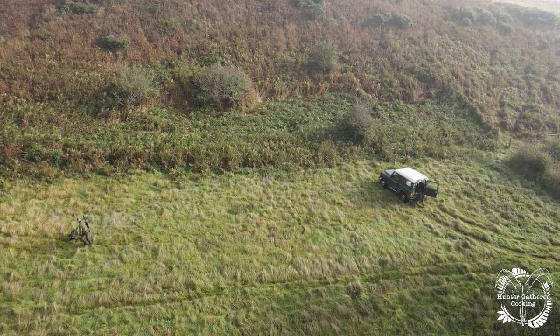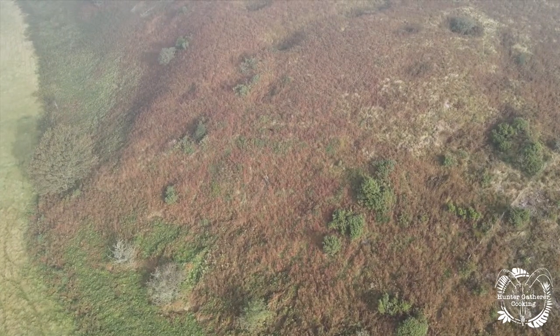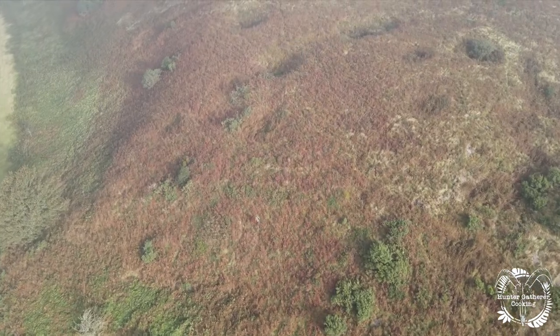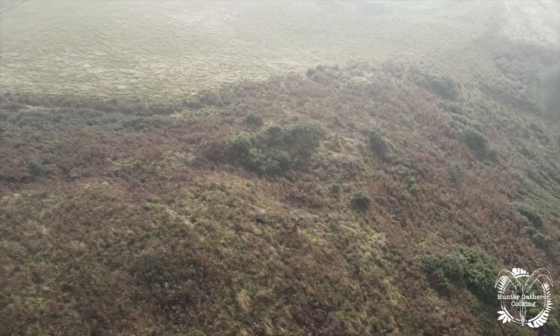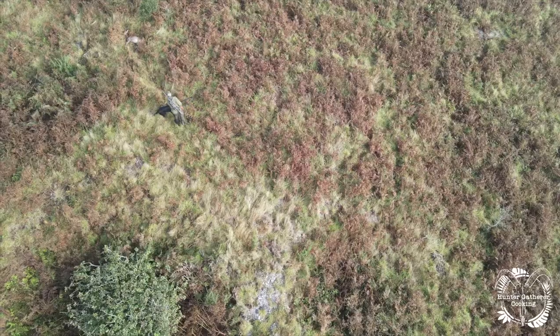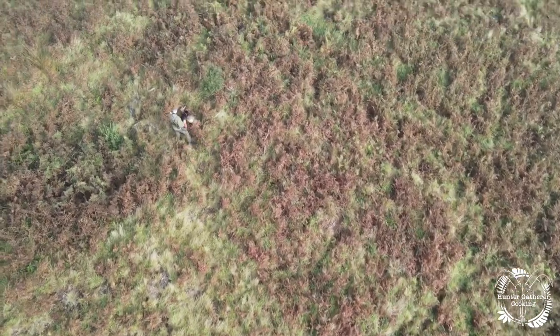On top of this, when we arrived there was actually a deer not far in front of the Land Rover and it ran off, so the plan was to try and find that one too. I felt pretty useless up here — I couldn't see anything — so I think Matt and Fern probably stood a better chance, and it wasn't long before they had found the deer.